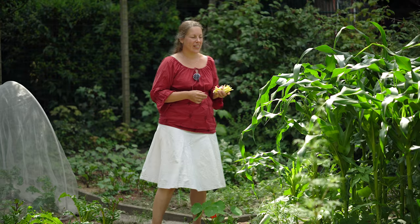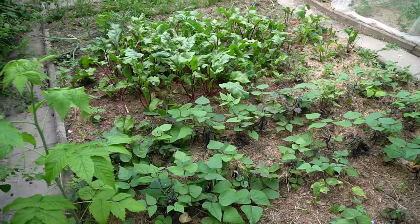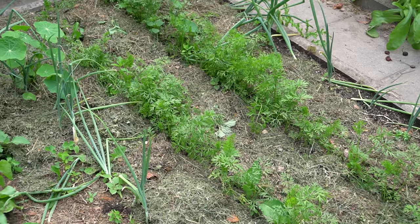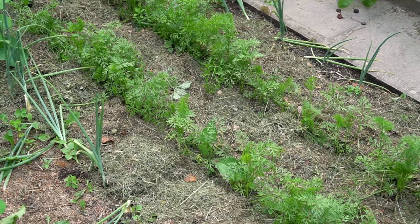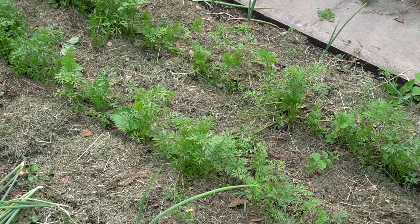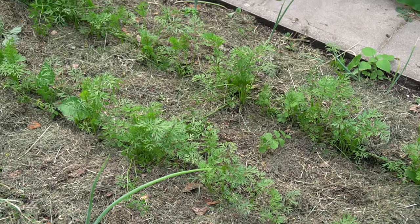Neben den Buschbohnen sind rote Beetepflanzen drin, die auch ein bisschen länger brauchen. Daneben sind Möhren eingepflanzt. Die sind gut gekeimt, aber jetzt ist es Zeit, die auszudünnen – also immer schauen, dass die Möhren genug Platz haben um zu wachsen. Ich denke, so Oktober bis November könnte es werden mit der Ernte.